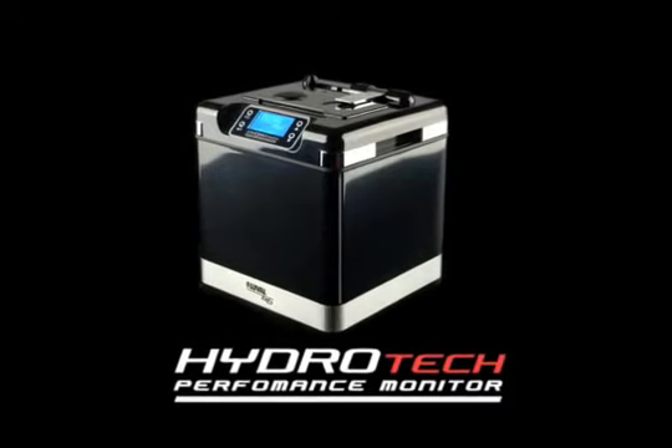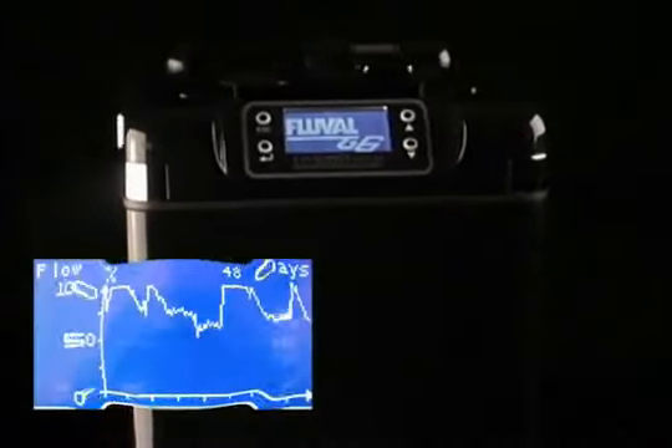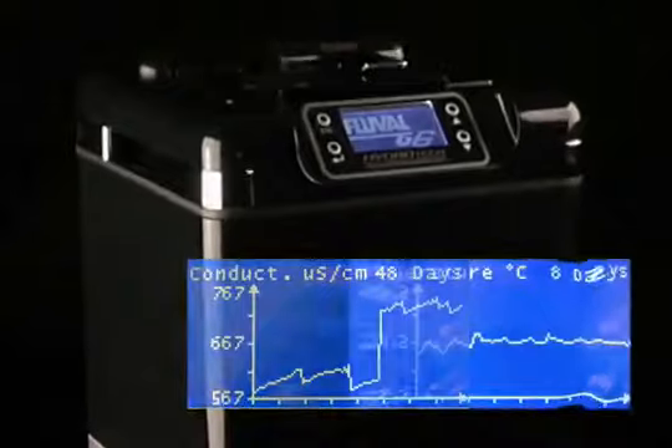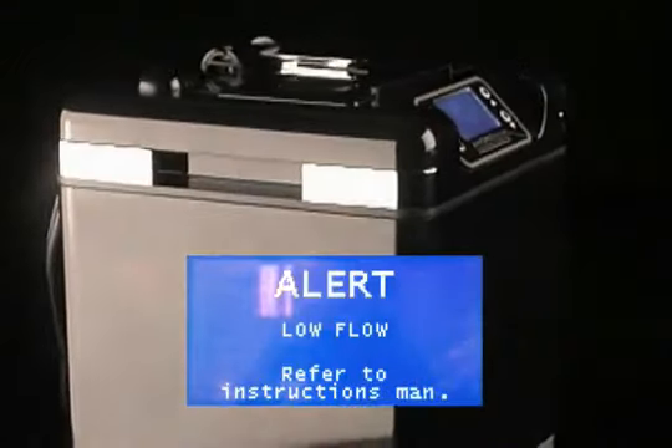The first is Hydrotech, an intelligent microprocessor capable of monitoring vital functions such as flow rate, conductivity, and water temperature, while displaying results and maintenance alerts on an interactive LCD screen.